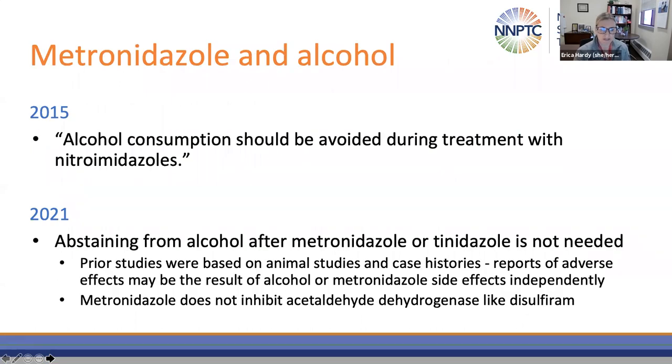One addition: the 2015 guidelines stated that alcohol consumption should be avoided during treatment with nitroimidazoles. After further review of the evidence, the 2021 guidelines state that abstaining from alcohol after metronidazole or tinidazole is not needed. A lot of the prior studies were based on animal studies and case histories, and the reports of adverse effects may actually be the result of either the alcohol or metronidazole side effects independently. Metronidazole also does not inhibit acetaldehyde dehydrogenase like disulfiram does.